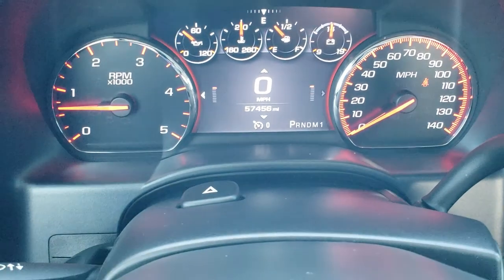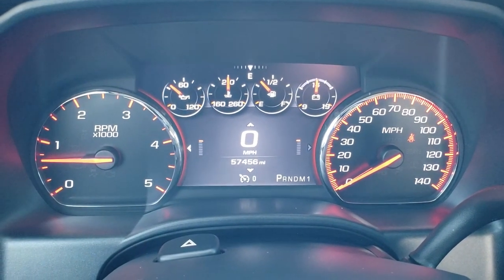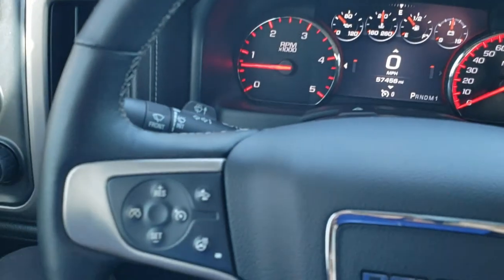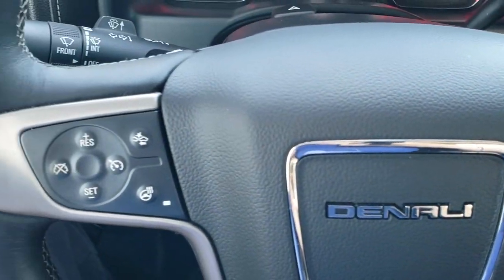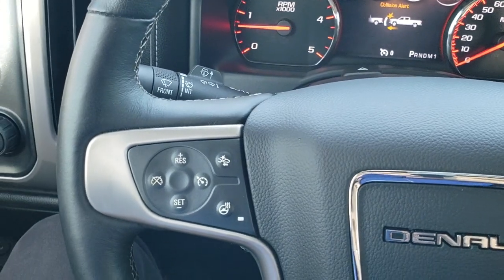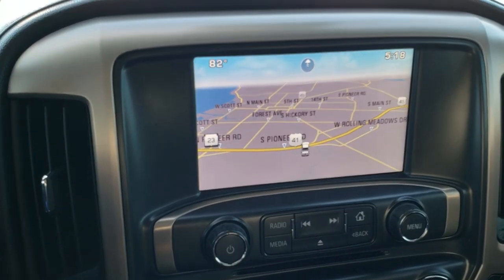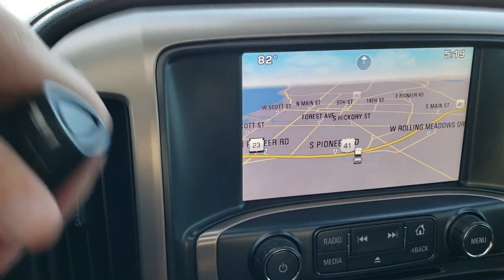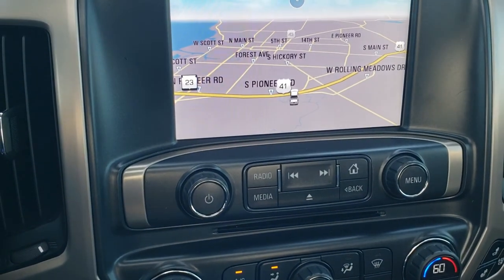Inside, this truck has 57,456 miles. You get the digital instrument cluster as well as the digital speedometer. It has an Edge CTS tuner installed. There's a heated leather-wrapped steering wheel with Bluetooth and information center controls on the right, and cruise controls plus a forward collision warning on the left. It comes with the six-speed Allison transmission and the factory GMC IntelliLink system with factory navigation, backup camera, CD player, AM/FM, and Sirius XM radio capabilities.